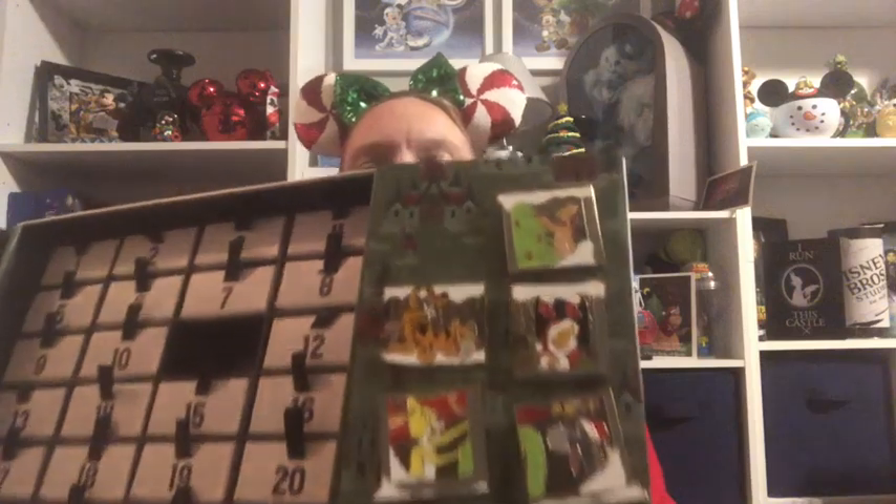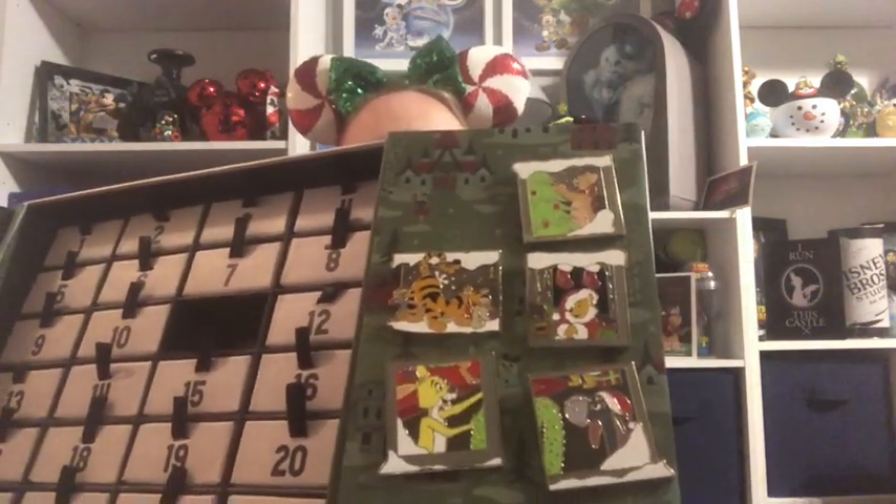We're getting close to finishing our Winnie the Pooh window scene here. I'm trying to figure out the arrangement — I think this makes sense here. I'll go ahead and tuck that one in. I'm going to have to rework some of these, but that's what it's looking like so far. You can see all the characters there.